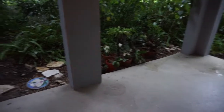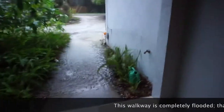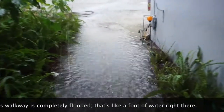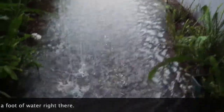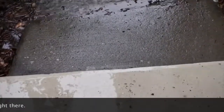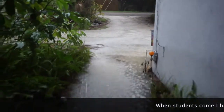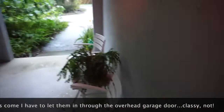So when you go out our front door, this walkway is completely flooded — that's like a foot of water right there, all the way up to our porch almost. So when students come, I have to let them in through the overhead garage door, which is so not classy.